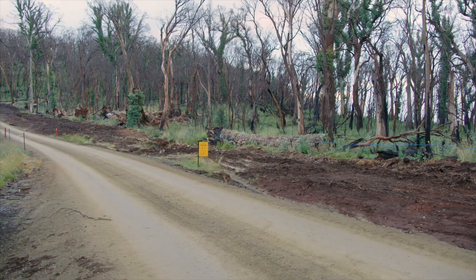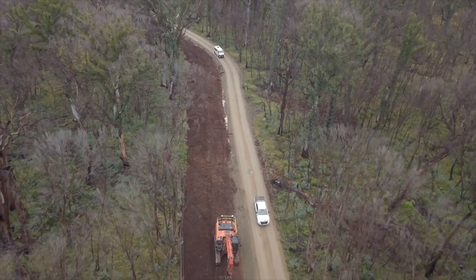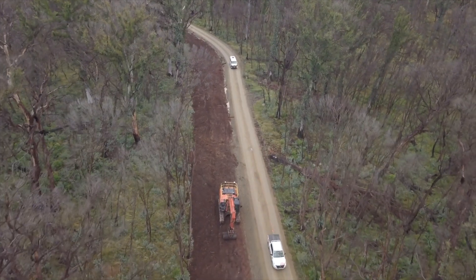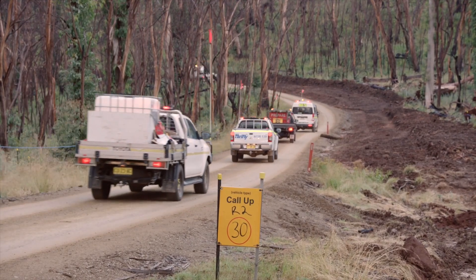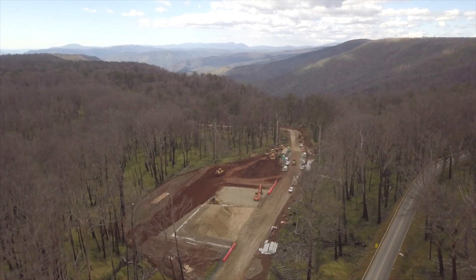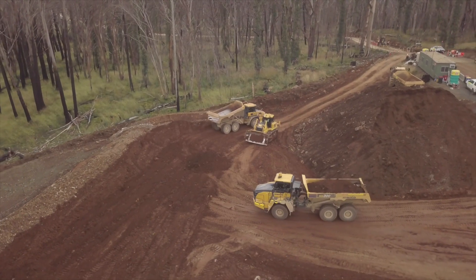Widening works for the top seven kilometres of Ravine Road are underway. We're expanding access to two lanes, which will make it easier to manage the thousands of equipment deliveries needed for the project. A lay-down area at the top of Ravine Road is also being built to provide a safe stopping area for heavy vehicles.